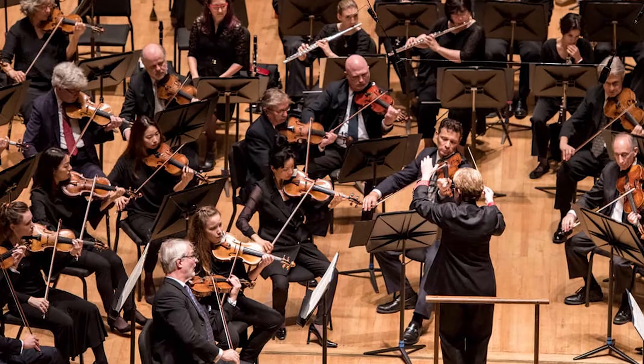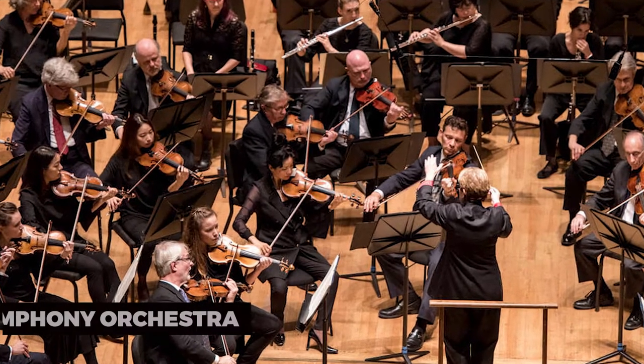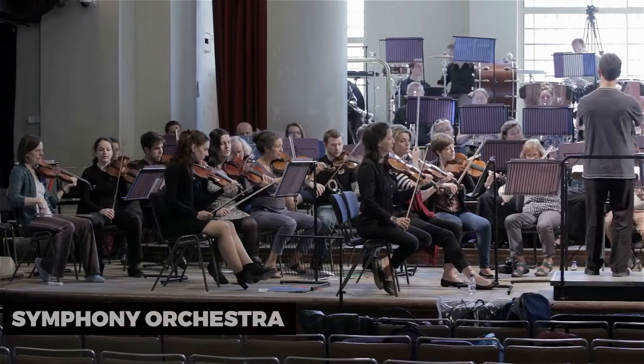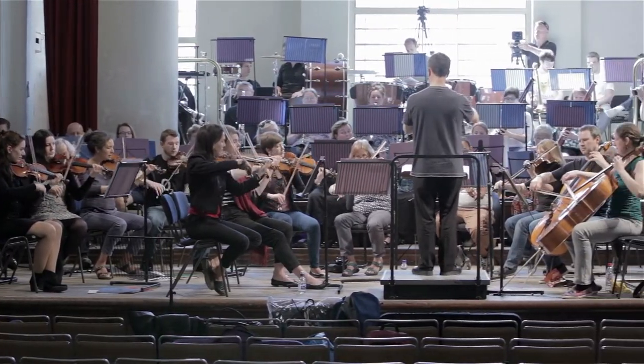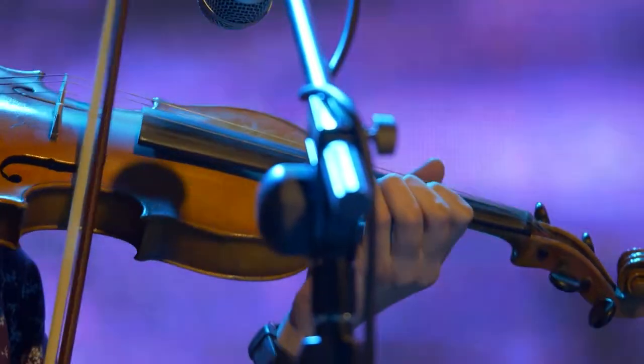To connect with the arts, attend a performance by the Odessa Symphony Orchestra. This talented ensemble showcases a diverse range of musical genres and provides cultural enrichment to the community. Immerse yourself in the power of live music.